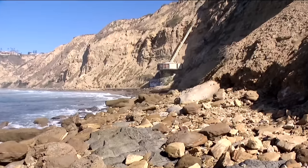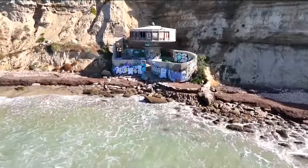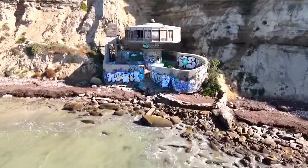The owner tells me erosion of the cliffside and sea level rise have been a problem, but for now there are no plans to tear it down, and it should be around for sightseers to appreciate for years to come.